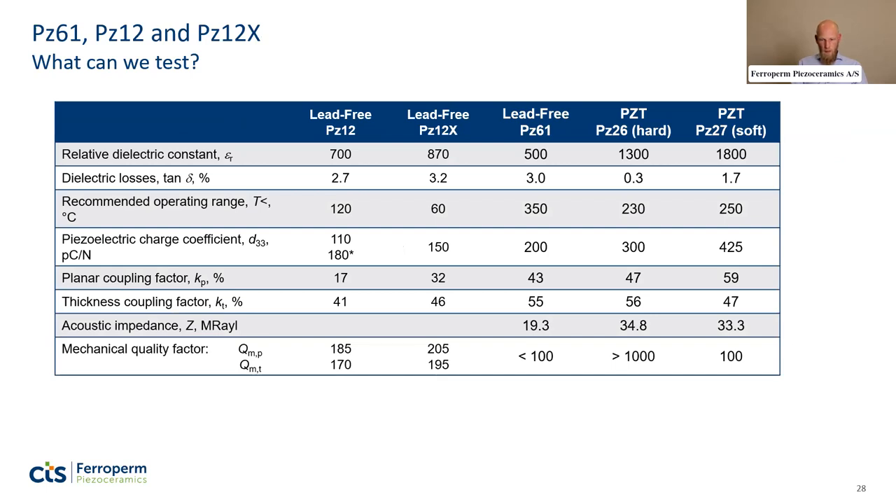These are the lead-free materials we currently offer compared to our standard hard and soft PZT grades PZ26 and PZ27. The NBT family includes PZ12 and PZ12X; the KNN family includes PZ60 and PZ61, with PZ62 coming soon. A quick glance at the properties shows that lead-free materials are inferior to the PZT baseline — consistent with the earlier point in the talk.